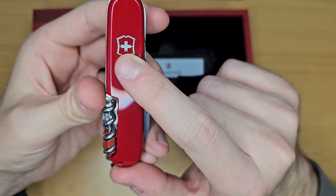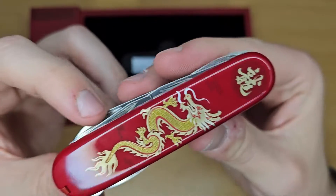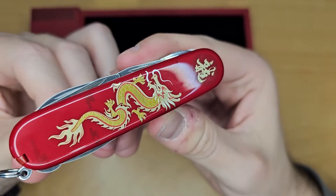Victorinox logo is at the back. At the front, we have this beautiful dragon.